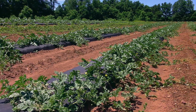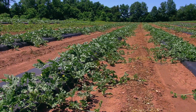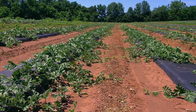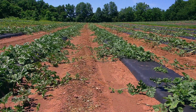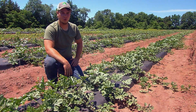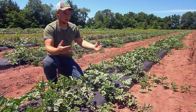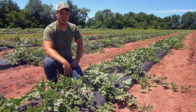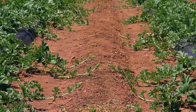For healthy watermelons to fully develop, they also need enough space to grow without competing with each other. The rows are eight feet apart and the plants are three feet apart in the row. Each plant has a good bit of space, because if you plant them too close together the vines will tangle up and basically choke each other out.